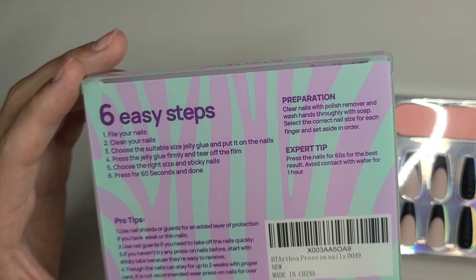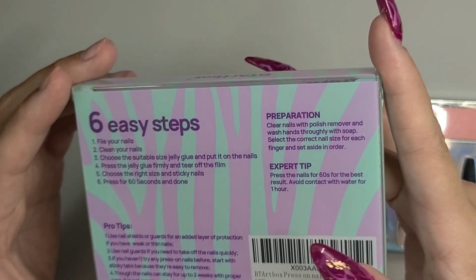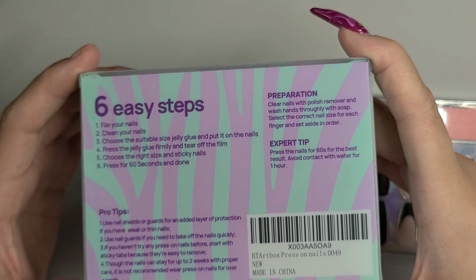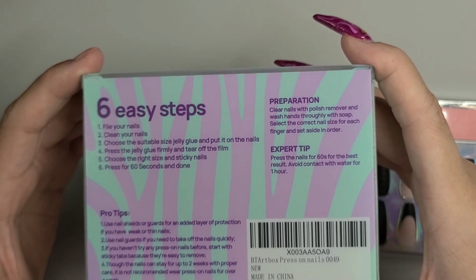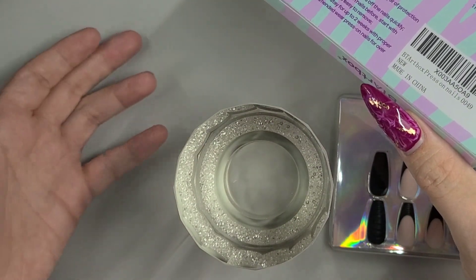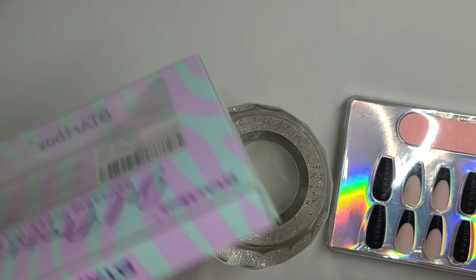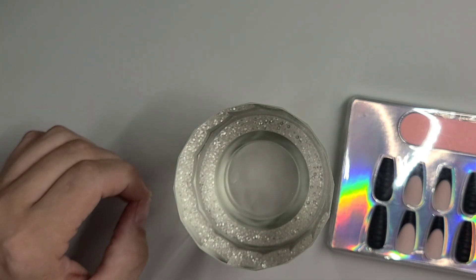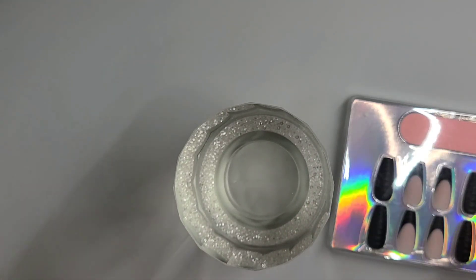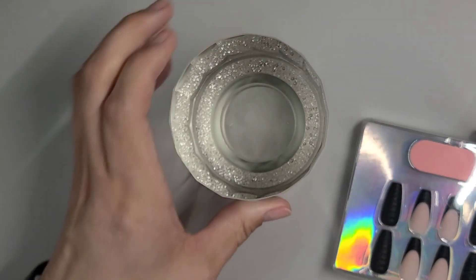It's not recommended to wear press-ons for more than a week to two weeks. With glue you should be fine up to two weeks, as long as there's no lifting. As soon as you start to get lifting, remove the nails — you can get a fungus underneath because water will get in there. These nails are waterproof, so if you seal them correctly with the glue — no pockets of air, no lifting — you should be fine up to two weeks.